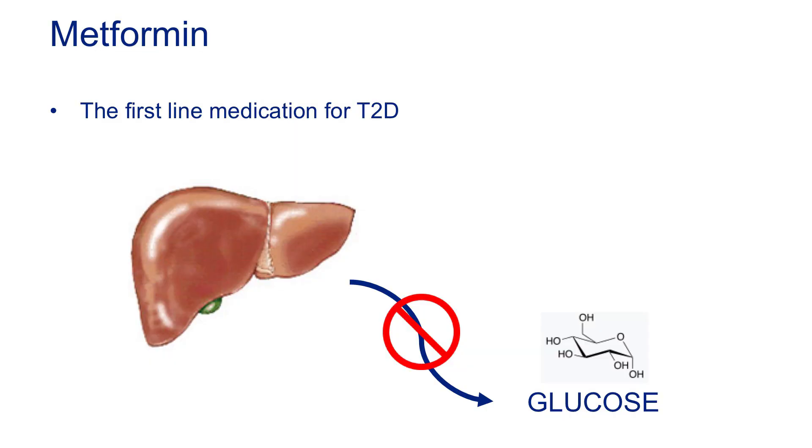Metformin, as Dr. Jelani mentioned, is the first-line medication for type 2 diabetes. It's been around a long time — it's safe, effective, and cheap. Basically everybody with type 2 diabetes should be on metformin unless there's a real contraindication or you just can't tolerate it. The way it works primarily is by reducing the amount of glucose that comes out of your liver, thereby reducing the amount of glucose in the blood.